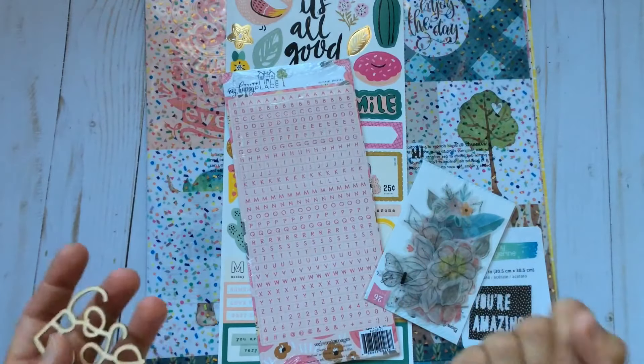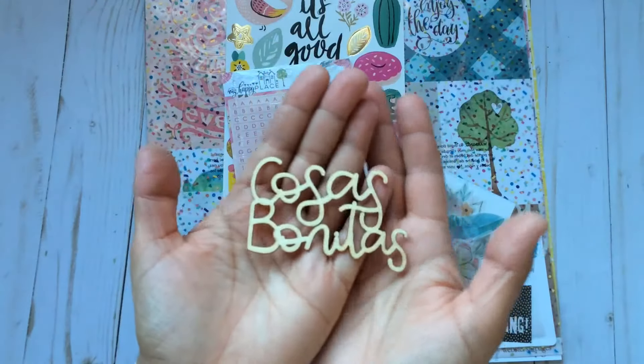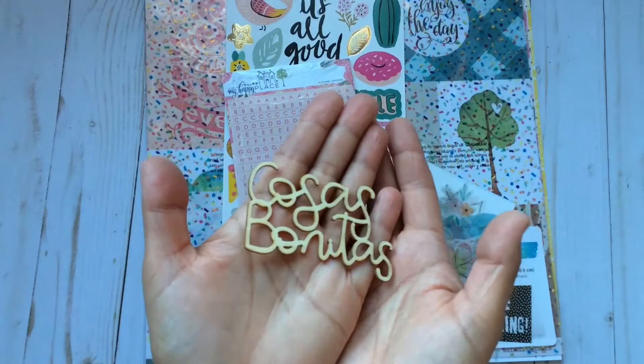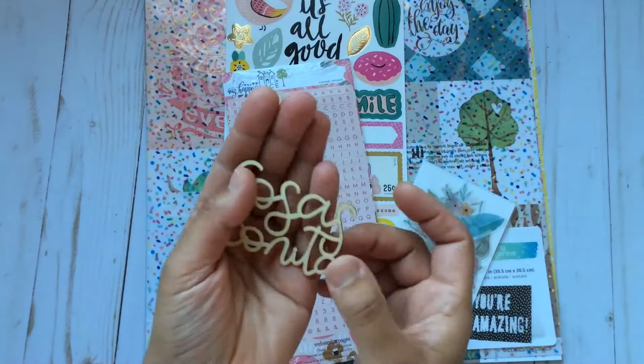They sent us a little gift, and this time it's a wooden veneer that says nice things — 'cosas bonitas' in Spanish — and it's really nice because it's quite big.